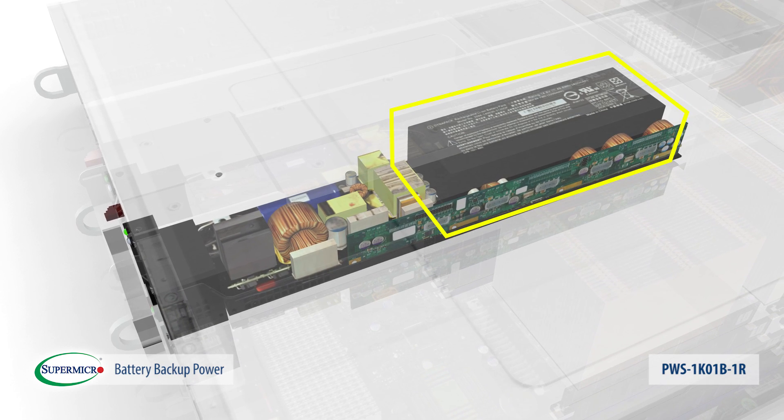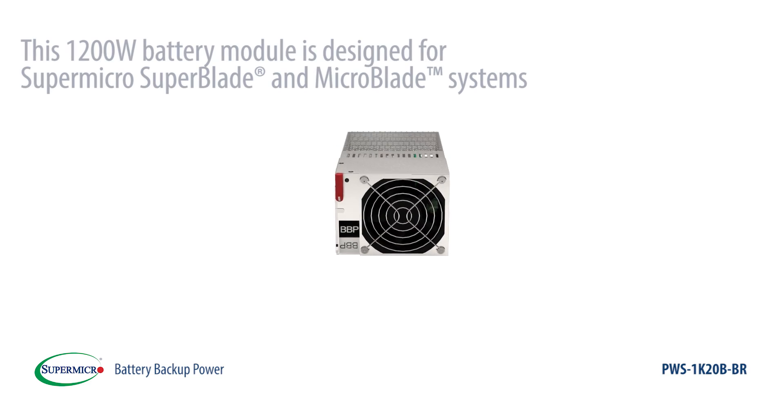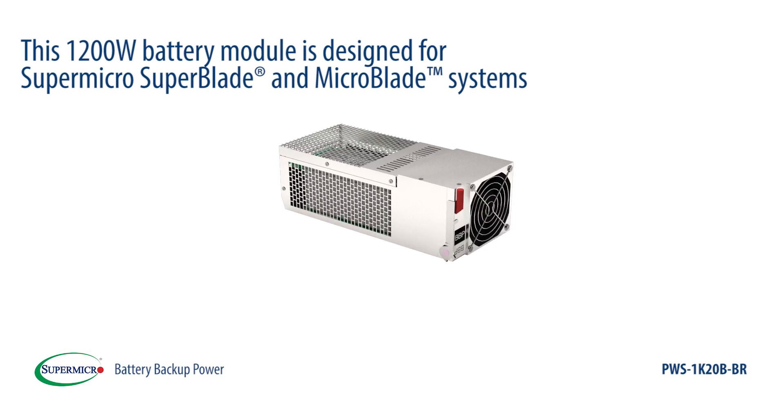This innovative design offers unprecedented multiple layers of backup power solutions. This 1200-watt battery module is designed for Supermicro Superblade and Microblade systems.